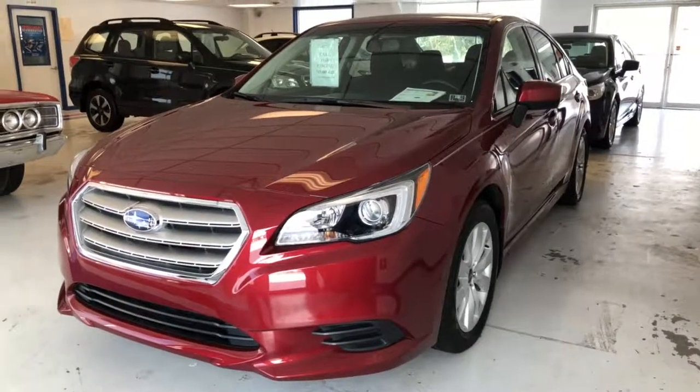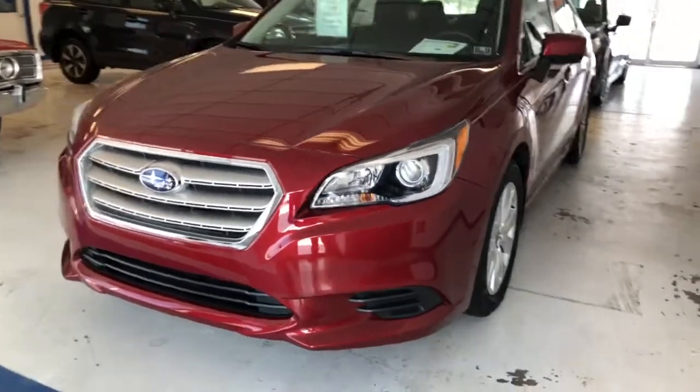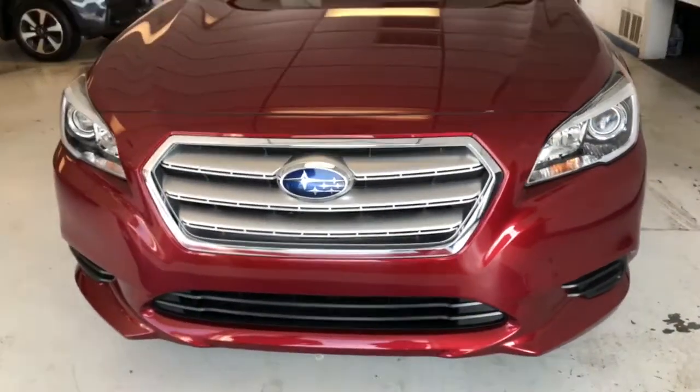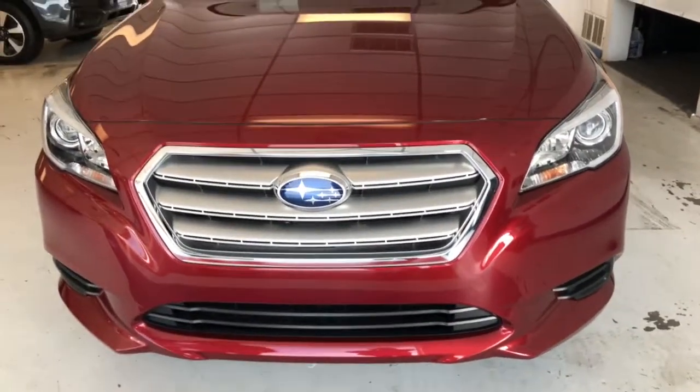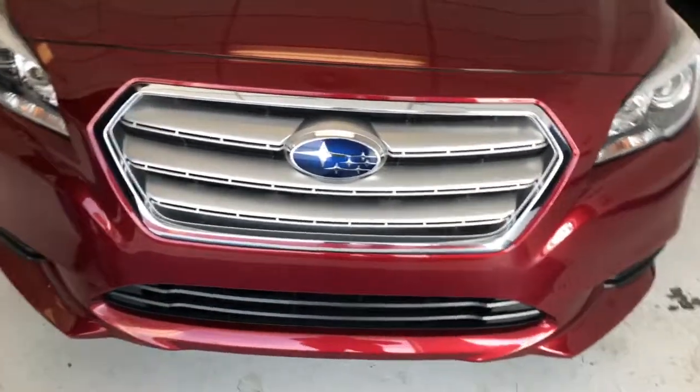We have a 2017 Subaru Legacy Premium, 7,600 miles, clean AutoCheck. It does come with the balance of factory warranty, which most of our cars here do, so that's a lot less stress you have to worry about. The factory will take care of your warranty.